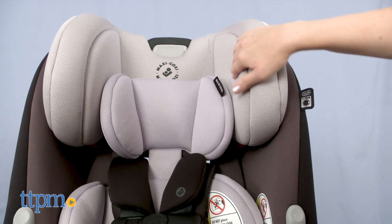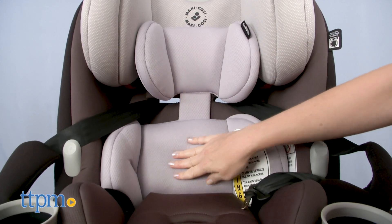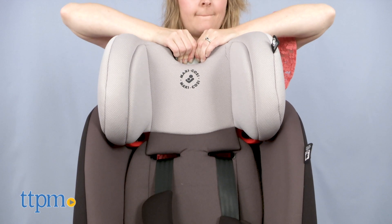The Priya three-in-one is also equipped with G-Cell side impact protection to absorb crash energy and protect your child's head. For the youngest babies, removable infant pillows provide extra support and comfort — remove them once baby has outgrown them.